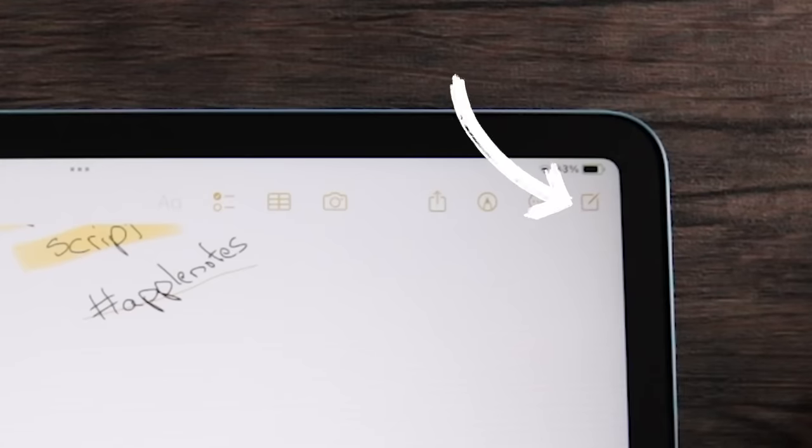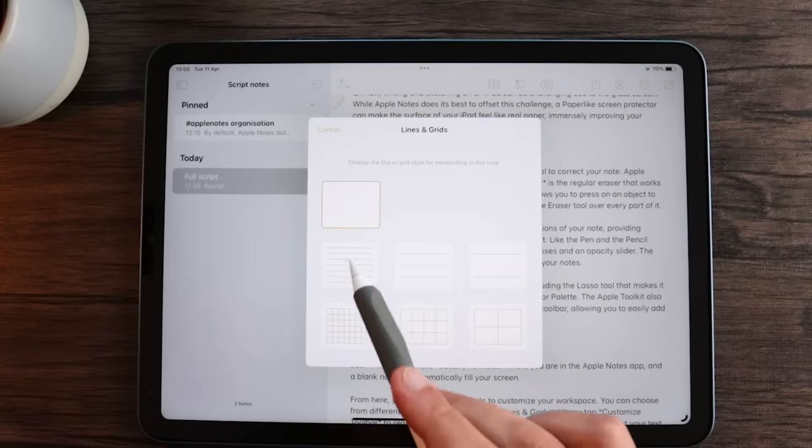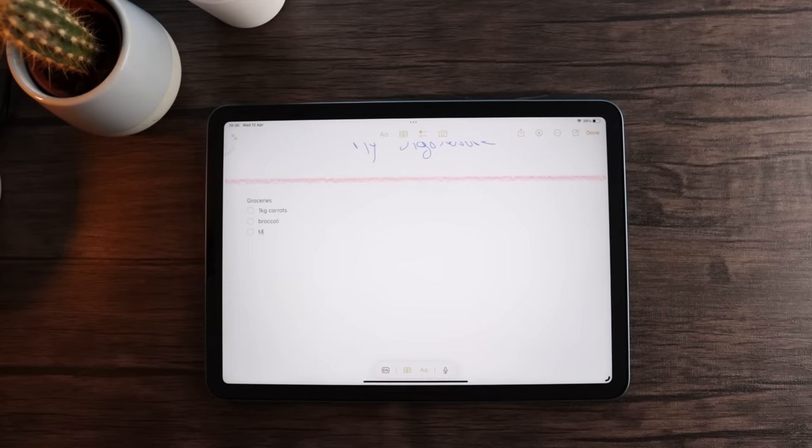To create a new note, no matter where you are in the app, all you have to do is tap this button right here and a blank note will automatically appear on your screen. From here, you can hit the three dots to customize your workspace. You can choose from different background layouts in the Lines and Grids menu, or tap Customize Toolbar to rearrange or delete items from your toolbar. You can format your texts, add lists or tables, and import photos or documents. No fancy customization options like you'd find in other note-taking apps, but the essentials are more than covered here.